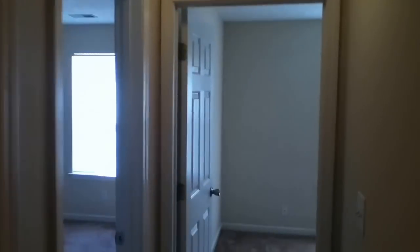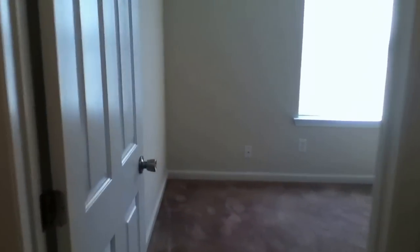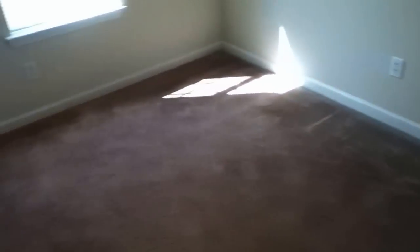If you continue down the hallway, you'll see hardwood floors all the way through. There are two more bedrooms at the end of the hallway, with full closets in each and plush carpet in these rooms as well. This is a very efficient home — great bang for your buck.